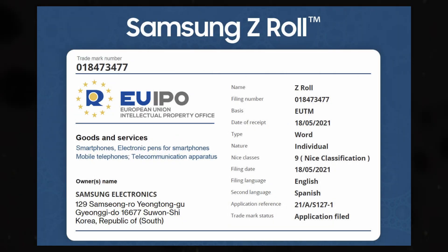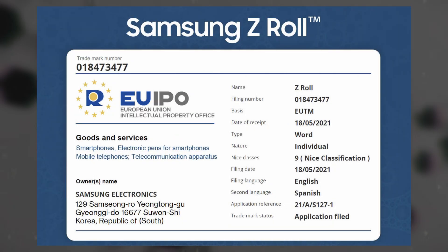Samsung Electronics has filed a trademark application with the European Union Intellectual Property Office for the name Z-Roll. The application, classified under Class 9, describes a smartphone potentially compatible with the Samsung S-Pen. Based on the term 'Roll,' it's highly likely this device will feature a rollable screen. The Z aligns with Samsung's Galaxy Z series, which includes foldable devices like the Z-Fold and Z-Flip, suggesting the Z-Roll will join this lineup as Samsung's first rollable smartphone.